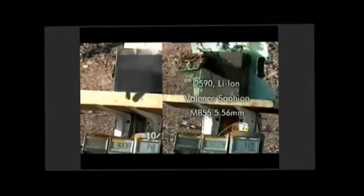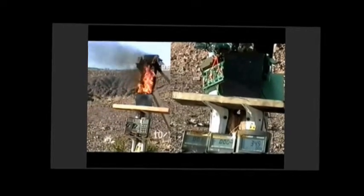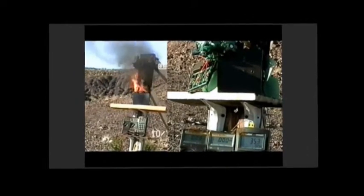We shot each pack with one 5.56mm bullet to demonstrate what can happen in abuse conditions. The immediate reaction in the cobalt oxide cell is an extreme temperature thermal event at over 700 degrees Celsius. Thermal runaway is manifested by the cobalt oxide cell breaking down and releasing its oxygen, thus sustaining the event. For the Saphion cell, there is no noticeable thermal reaction.